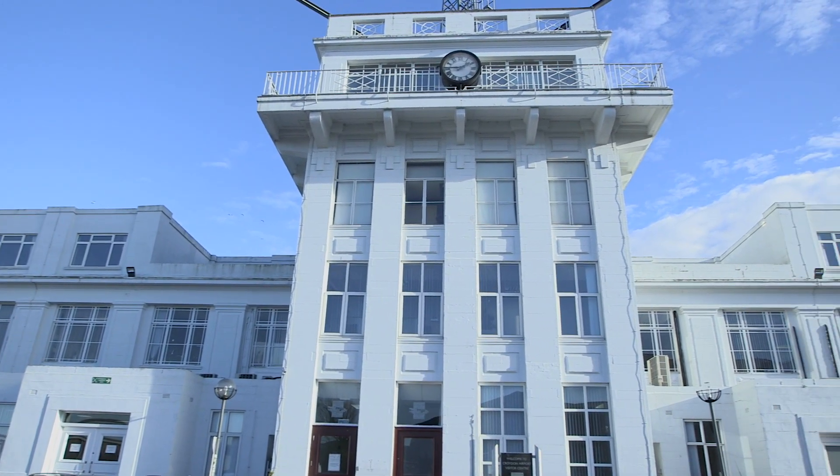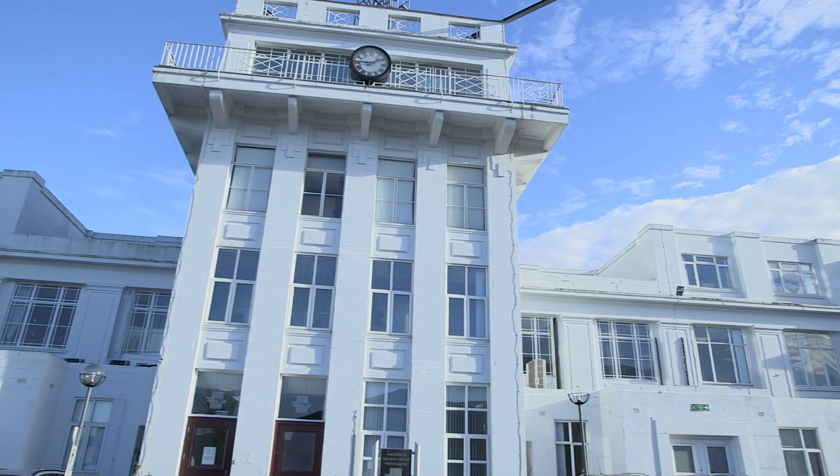So we're in the control tower at London Croydon Airport. This was opened in 1928 as part of the new terminal. When it was opened, it was the world's biggest and most advanced air traffic control tower. There was nothing else like it in the world, and we can see what the equipment was like at the time.